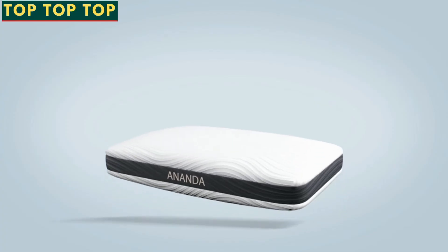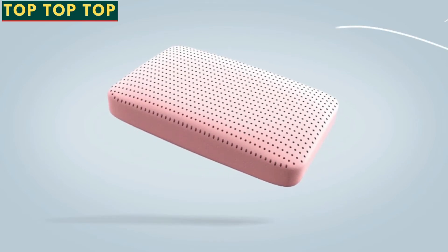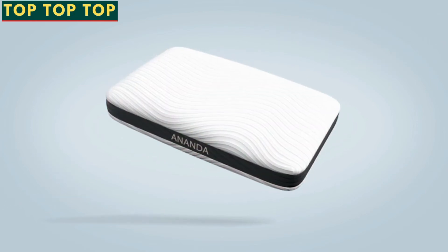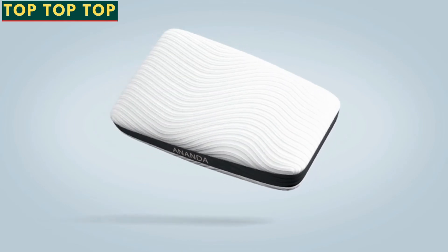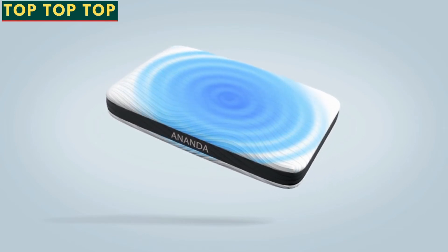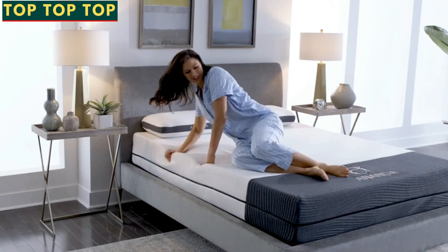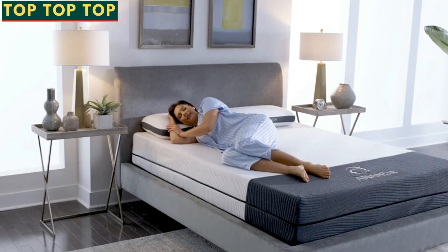The Ananda pillow makes the perfect companion to complete the entire sleep system. Ventilated air channels provide airflow and create the perfect buoyancy to support the head and align the spine. This pillow also shares the same innovative technologies as the mattress — pearl and gel infused memory foam for the core, and cooling tensile fibers woven into the cover to keep the surface cool to the touch. With easy ordering, fast shipping, and simple no-tools-required assembly, a blissful night's sleep is easily within reach.